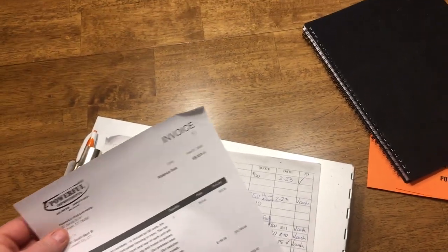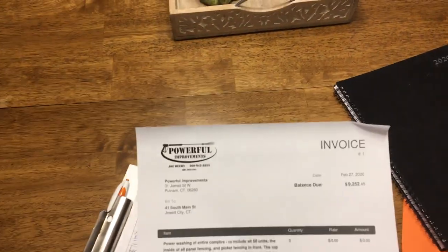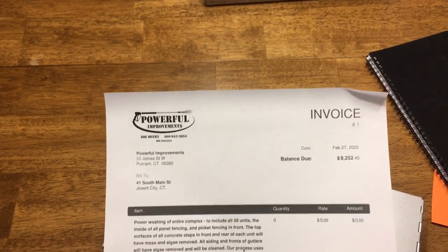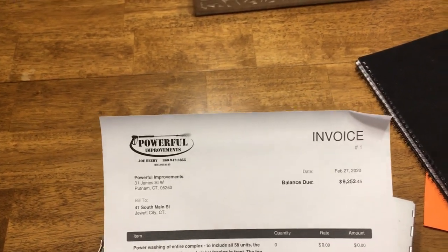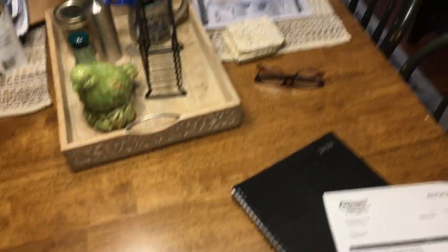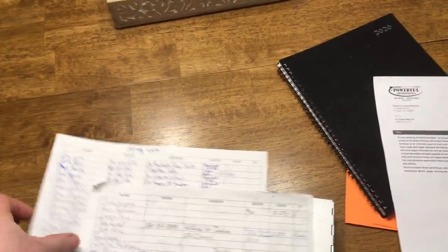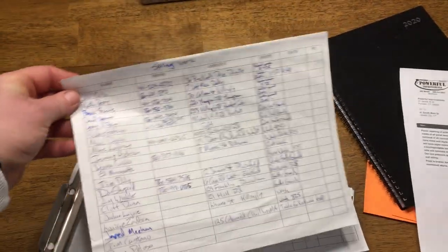You can do invoicing online for free — there's a free invoice generator you can find right online. It doesn't have to be rocket science. You can do a lot of stuff on paper. I do a lot on paper. Keep my lists: who I'm doing, where I'm doing, what the quote is, spring work, follow-ups, phone numbers, pricing — and keep all that clipped right on your silver box.